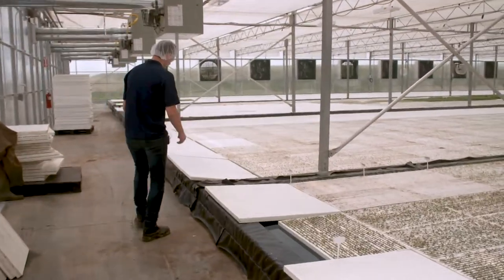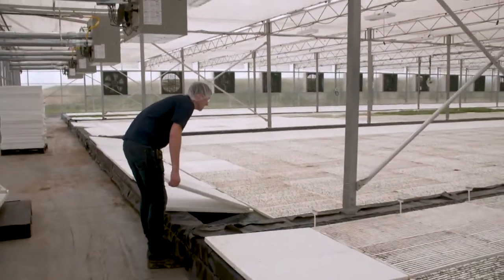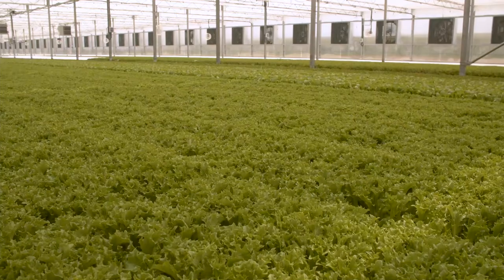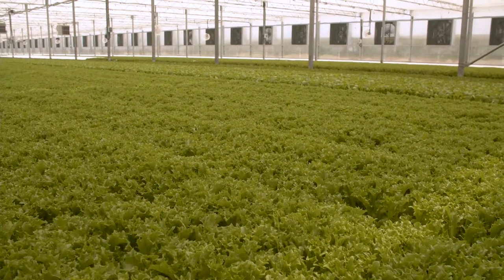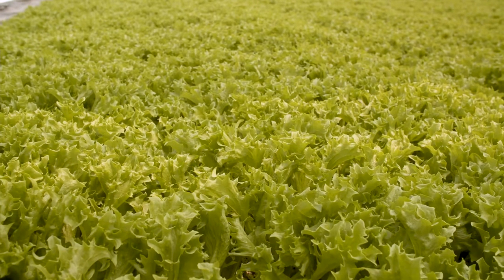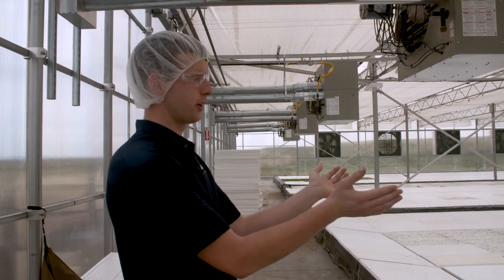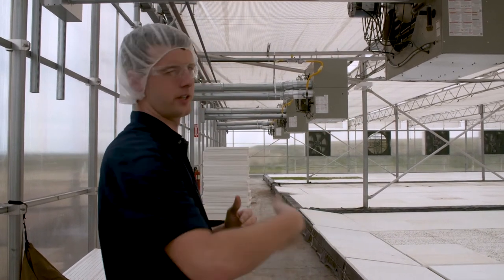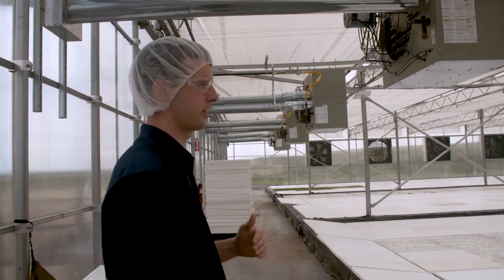After the rafts have had two to three days to germinate, we'll bring them out here. You can see the young seedlings at this end and the mature product at the far end. What happens every day is when we bring the rafts out, we'll pull off at the harvest end — those get harvested — and we'll bring fresh rafts and fresh product behind it. It's constantly a flowing cycle every day, putting on and taking off.